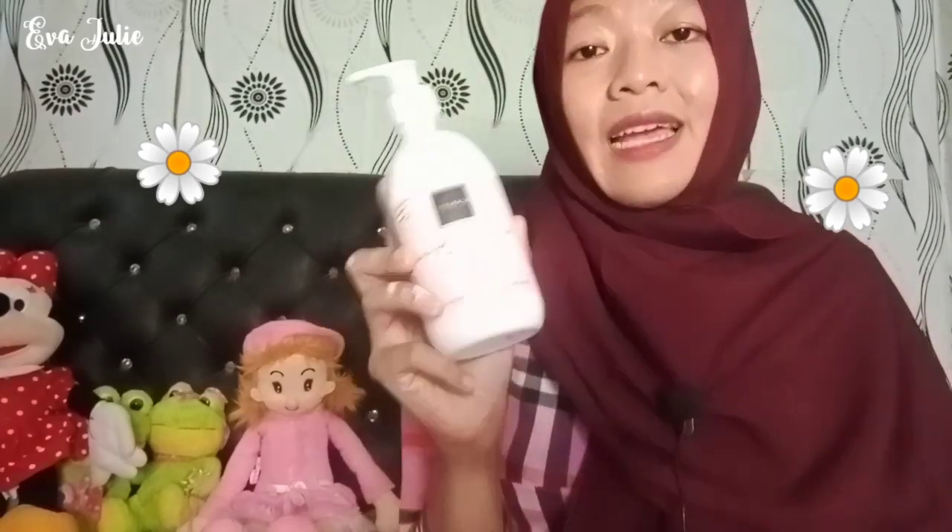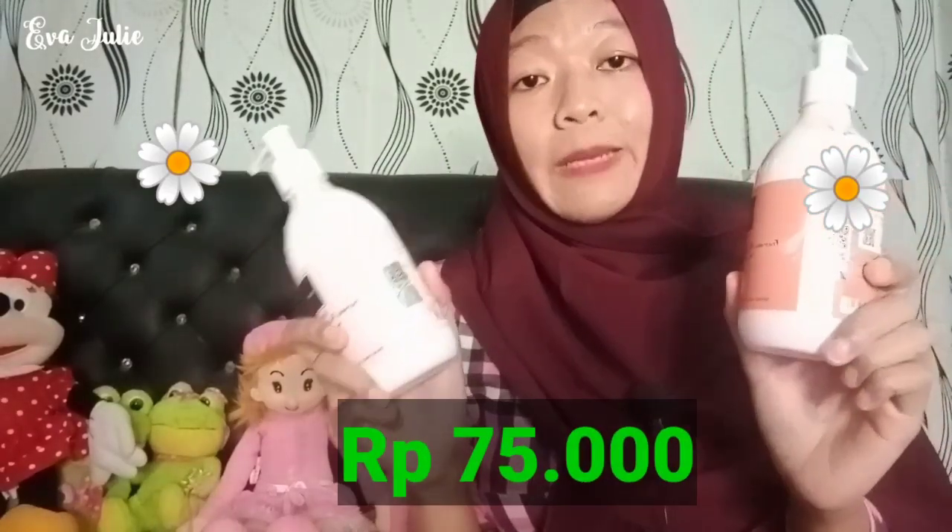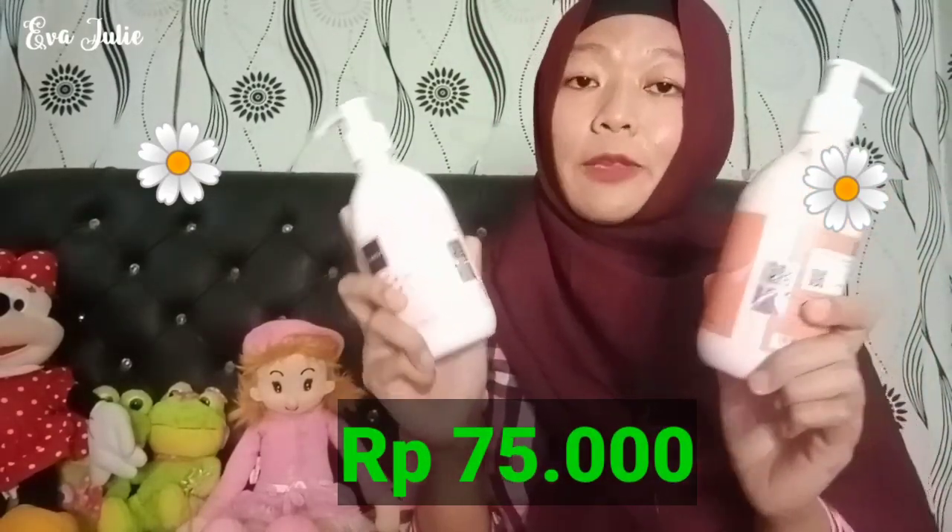Untuk kedua produk body lotion ini, aku lebih suka yang varian Romansa. Tapi kembali lagi ke selera kalian masing-masing. Menurutku semua body lotion dari Scarlett itu fungsinya sama — sama-sama melembabkan dan mencerahkan. Untuk harga produknya sendiri, semuanya adalah 75 ribu rupiah. Menurut aku worth it ya, setara dengan hasil, dan pokoknya bagus banget menurut aku.